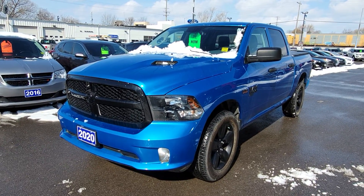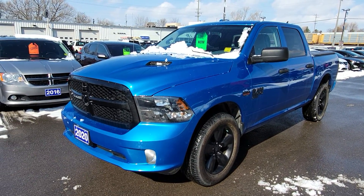Hey Brian, it's Greg from Brayden Ford. Just wanted to do a quick video of this 2020 Ram here we've got.